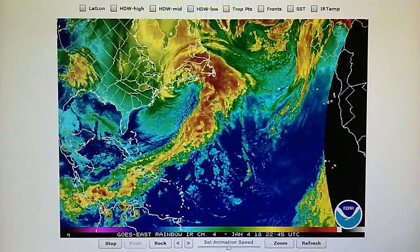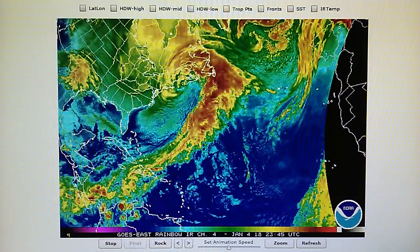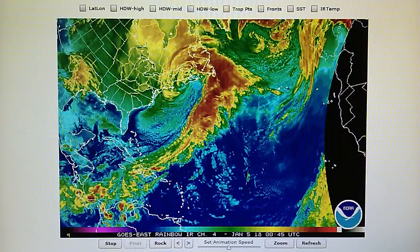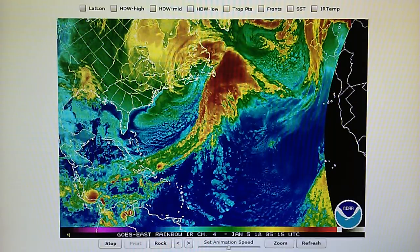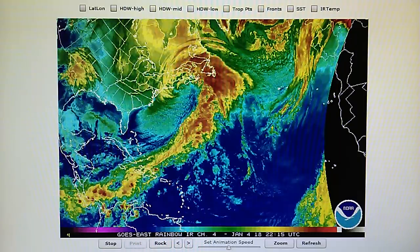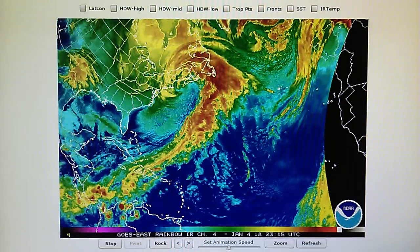Today is January the 4th, 2018, and right now at 10 p.m., we have a temperature of 62 degrees in San Diego, California. The relative humidity is 59%, and the dew point is 47 degrees, and we have a barometric pressure right now of 30.11 inches.